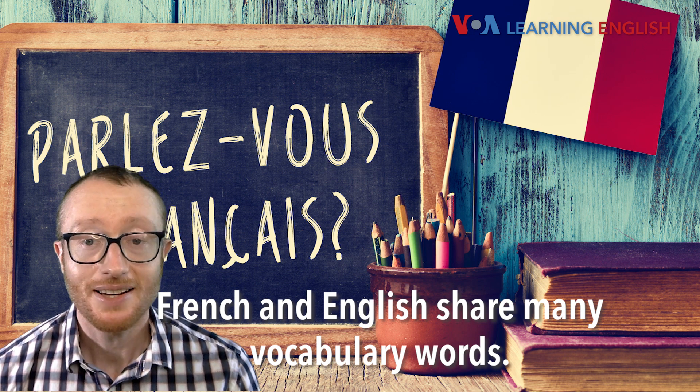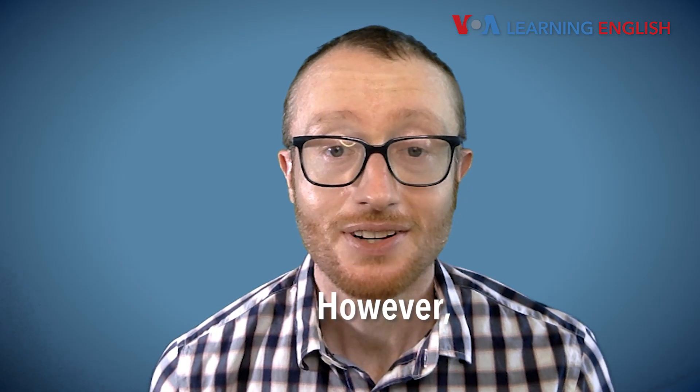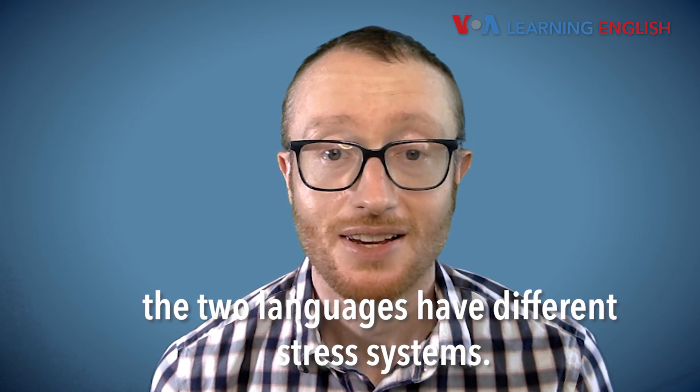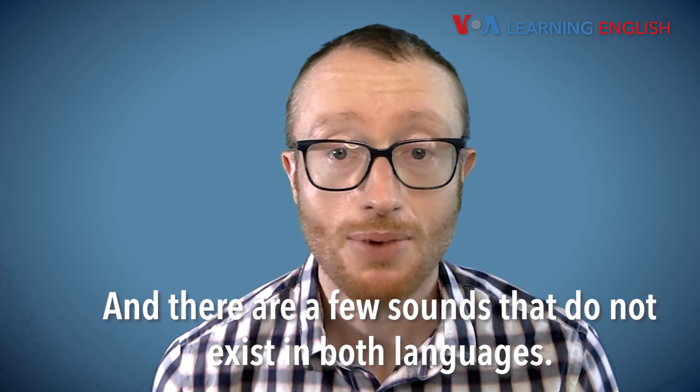French and English share many vocabulary words. However, the two languages have different stress systems, and there are a few sounds that do not exist in both languages.